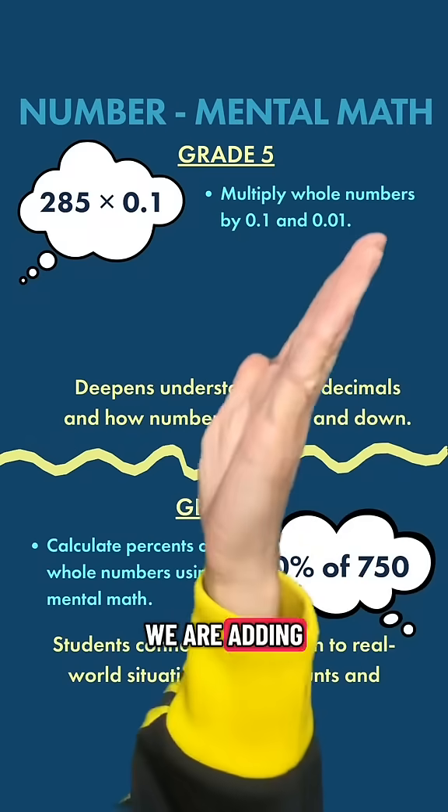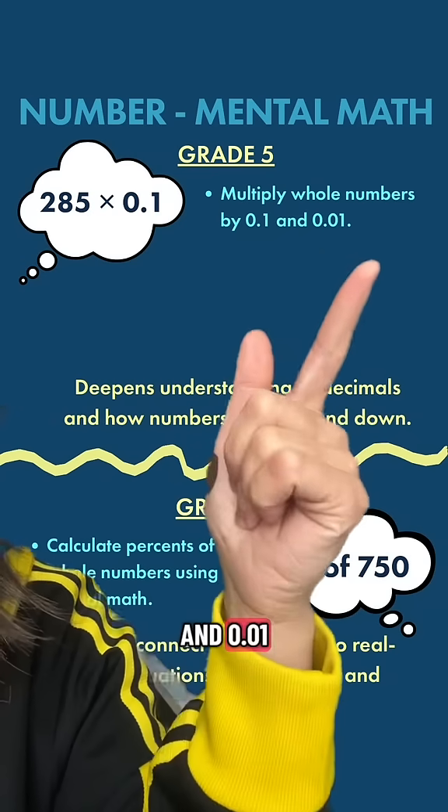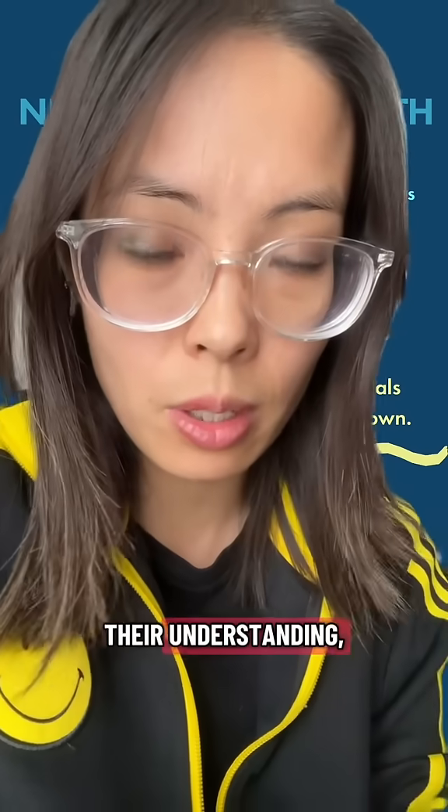In grade 5, we're adding that decimal factor — multiplying whole numbers by 0.1 and 0.01. In grade 4 they're introduced to tenths, and in grade 5 they're introduced to hundredths. So it deepens their understanding of scaling up and scaling down.